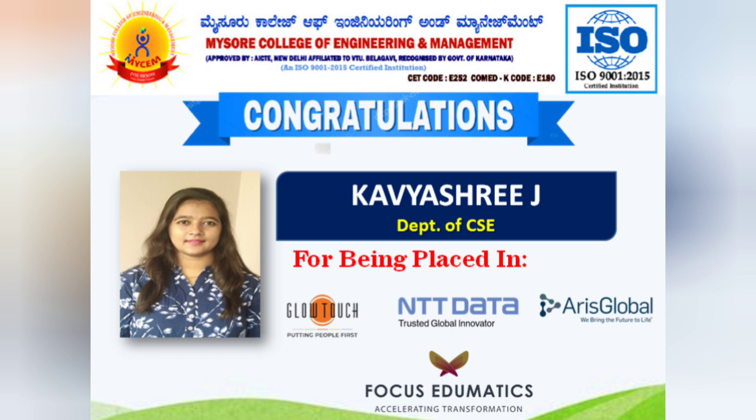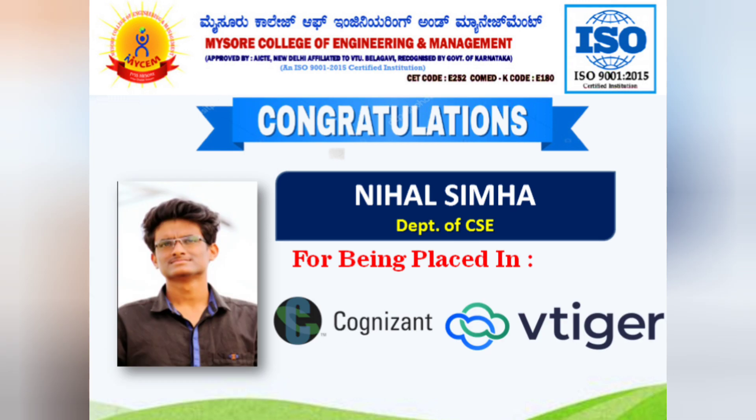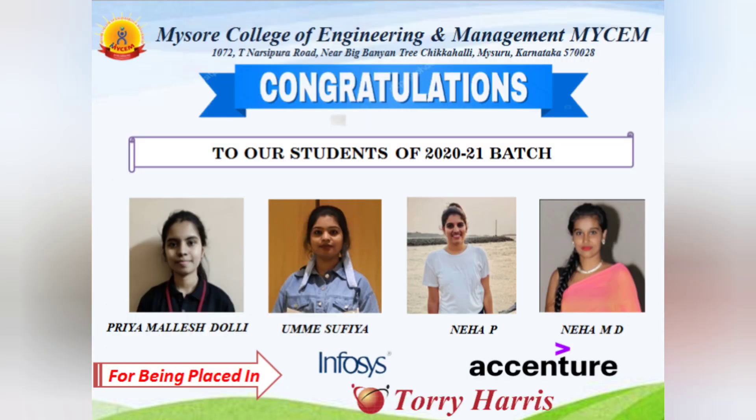Jumping to the placements. You can see some students — for example, one student got three offers from NTT Data, Aries Global, and GlowTouch. Another student got two offers from GlowTouch and MindTree. Another student got offers from Cognizant and VTiger. All these students are Computer Science Engineering students. Companies like Infosys, Accenture, and Tori Harris in consulting have also taken a few students on campus.